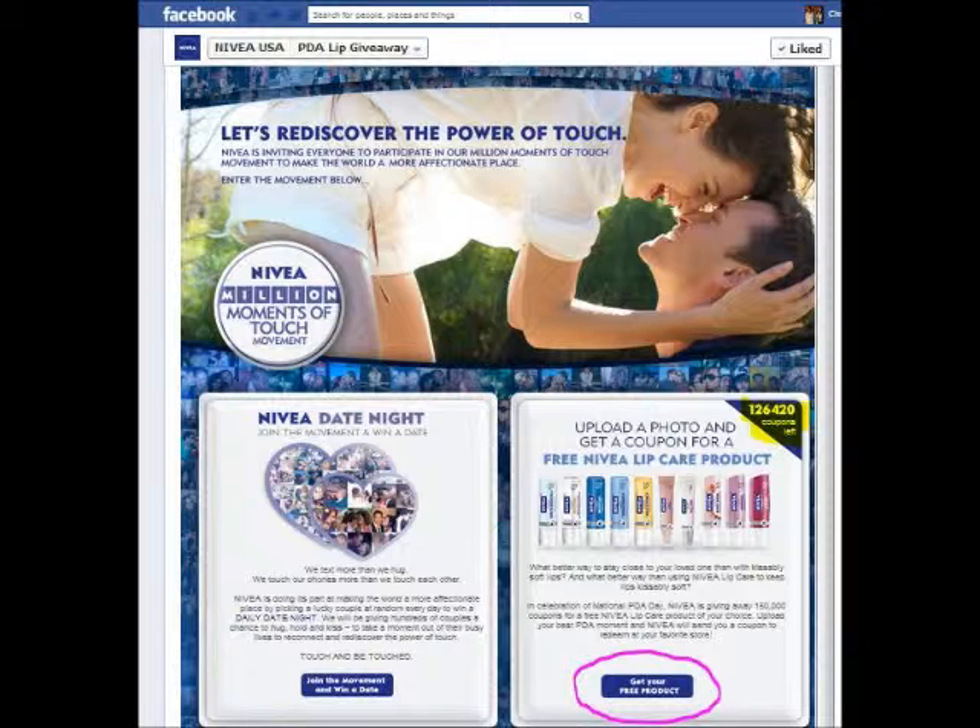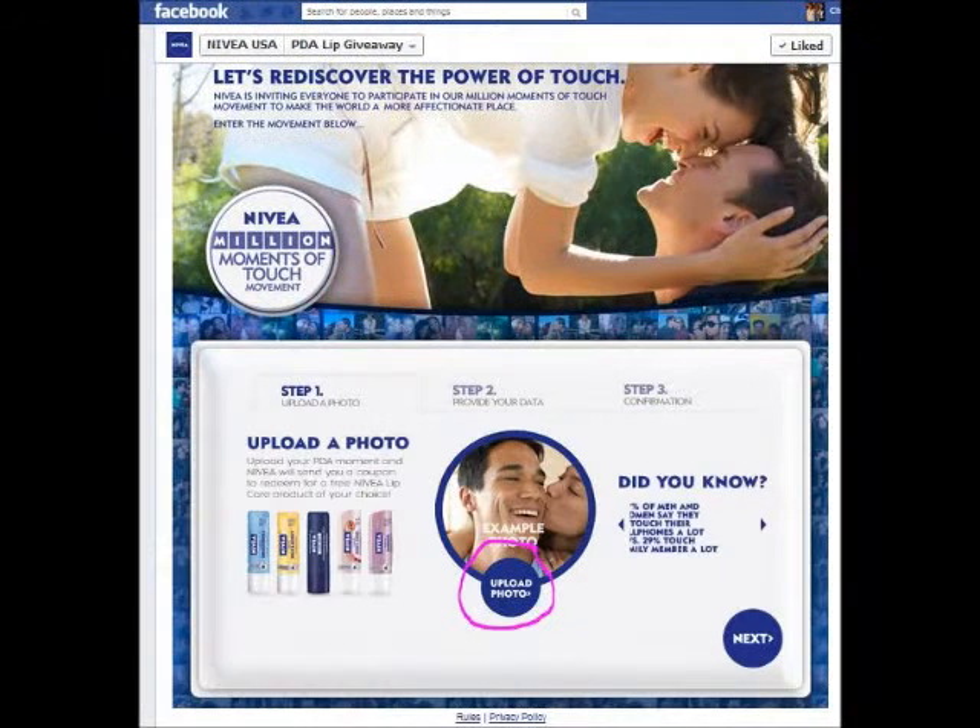Click on 'Get your free product' — that will lead you to Step 1: Upload a photo. In the middle of the page you see a photo of a man and a female giving him a kiss, and it says 'Example photo' on the bottom.